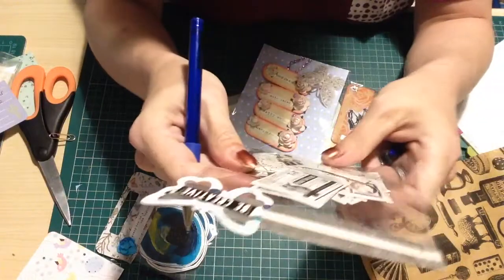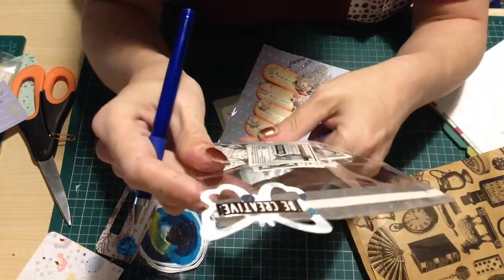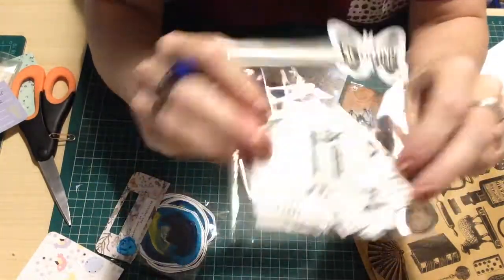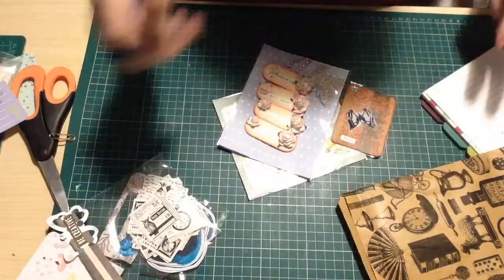She also made me some steampunk embellishments - that's another ten points.